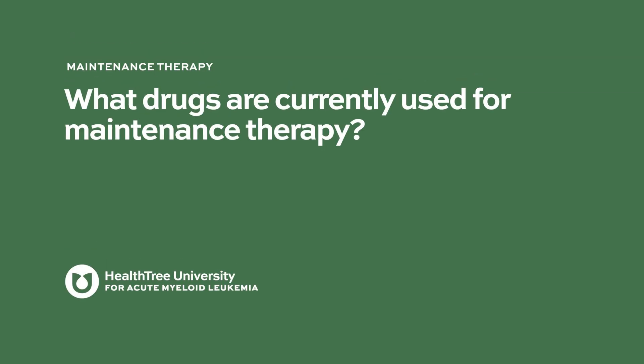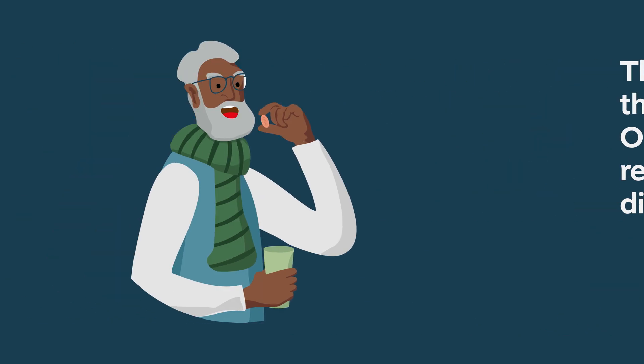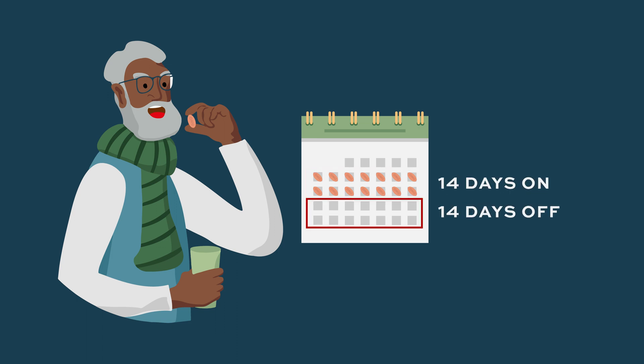What drugs are currently used for maintenance therapy? We have one FDA-approved drug for maintenance therapy in patients who have gotten intensive chemotherapy and then not had a transplant. There is a maintenance therapy called CC486, trade name ONUREG, which is an oral hypomethylating agent that patients take daily — specifically 14 days on, 14 days off — and the goal of that therapy is to maintain the remission.